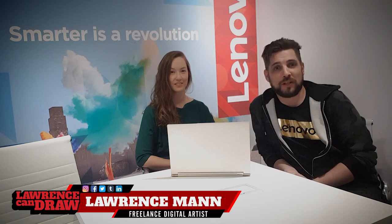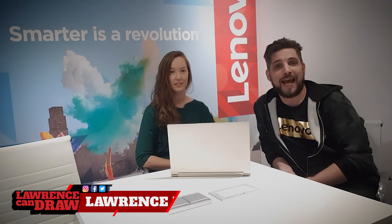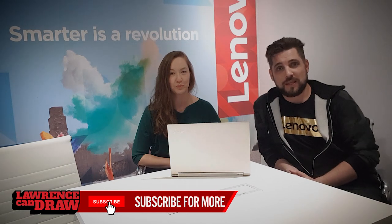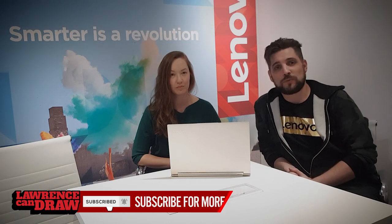Hi everybody and welcome to this special look at the Lenovo Yoga 2019. This is Kelly, product manager of the Yoga, and today we're going to be taking a special look at what makes this so special. This is the C940, the newest in the range, and we've got a few special announcements about what makes this new model so different — such as the fact that Alexa is now included.